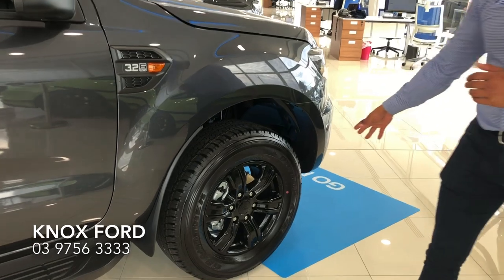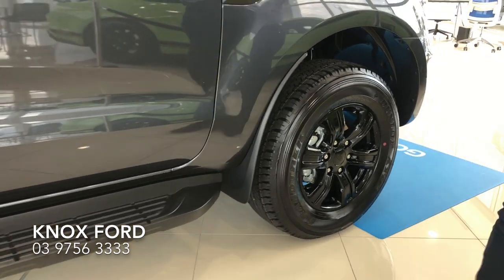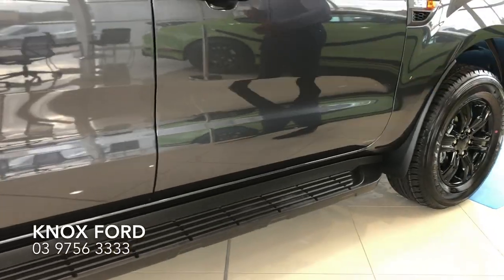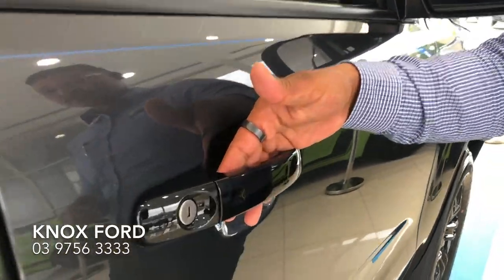As you can see here, we've got new upgraded 17-inch black alloy wheels. There's also the side steps which are included in this package, and there is smart keyless entry with push-button start.